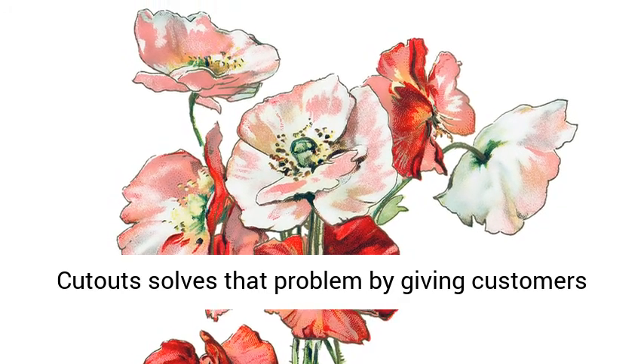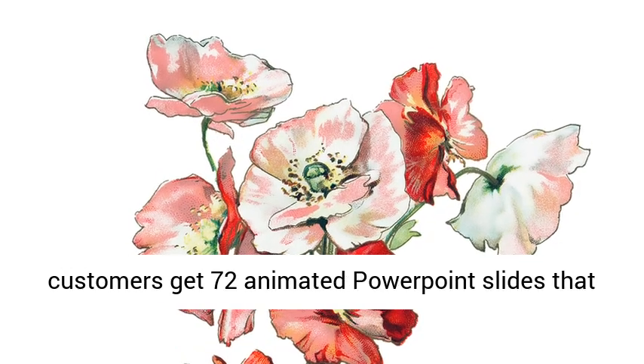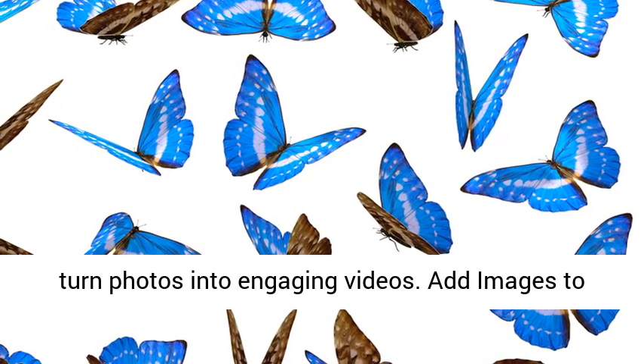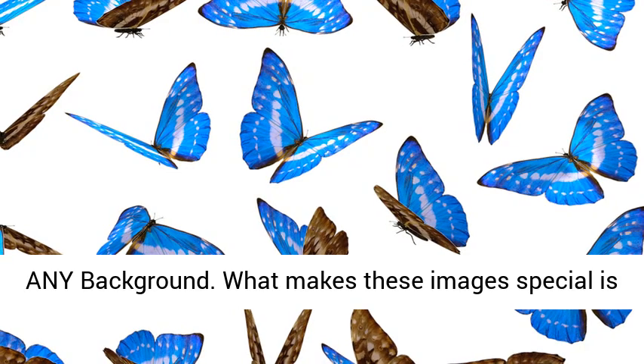Plus customers get 72 animated PowerPoint slides that turn photos into engaging videos. Add images to any background — what makes these images special is that they have a transparent background, so they can easily be added on top of any other design.